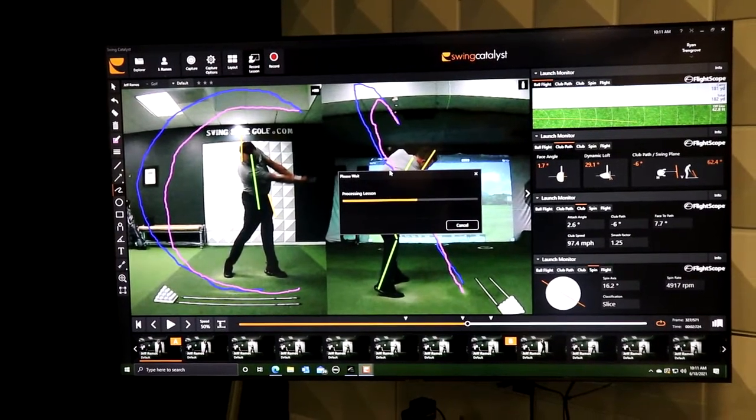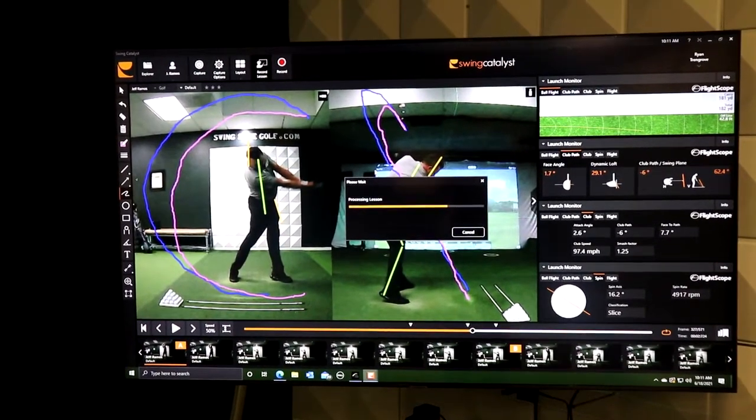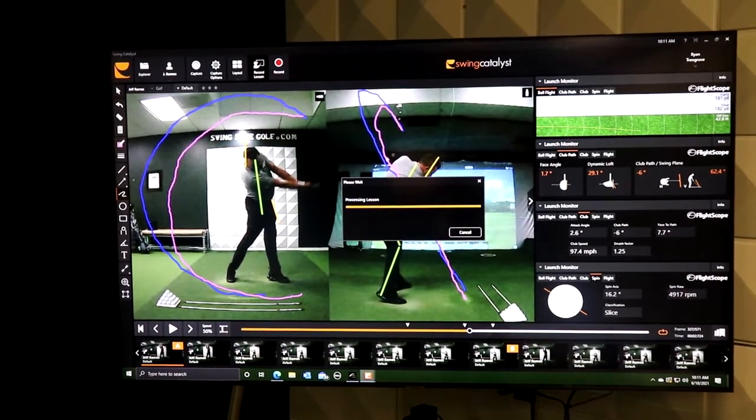After every lesson, you get a video recap of what to work on and what you should be doing at the driving range between now and the next session.